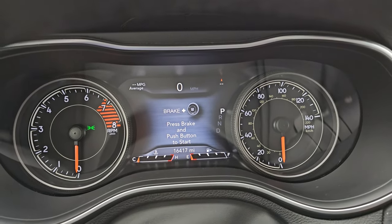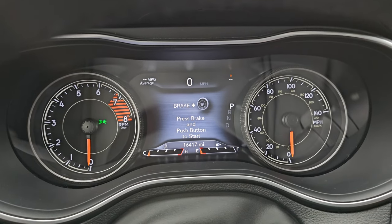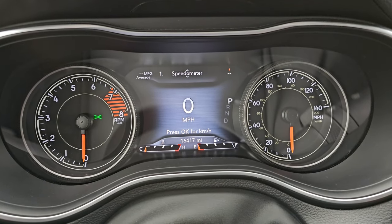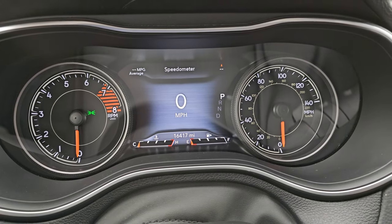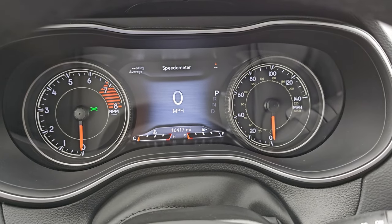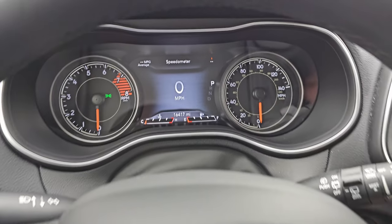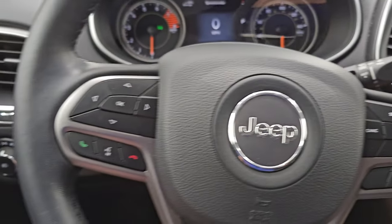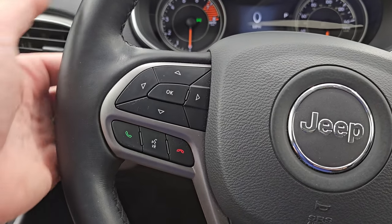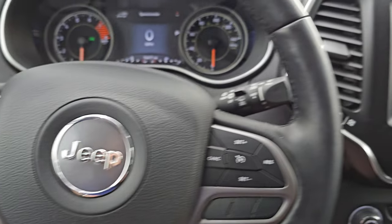This one has 16,417 miles on it. You get the seven-inch LCD display with digital speedometer, average miles per gallon, and compass display. The information center is very nice and clean. It comes with the heated leather-wrapped steering wheel — cruise controls on the right, Bluetooth and information center controls on the left, and audio controls on the back of the steering wheel.